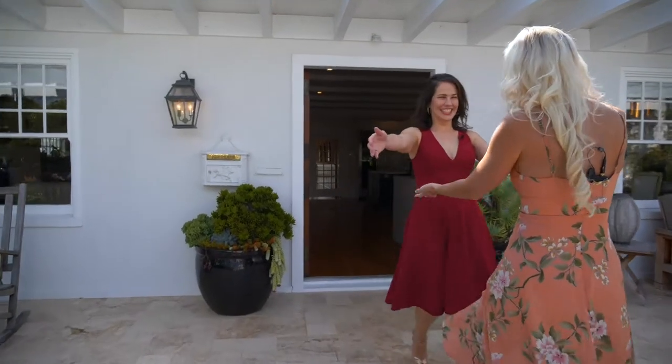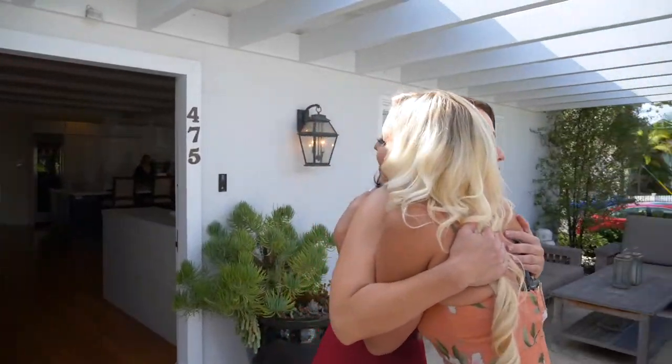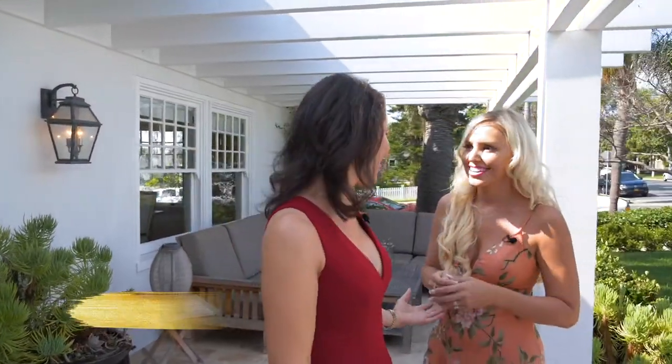Hi Jen. Edith, welcome to the Lifestyle Family. Thank you so much, I'm so happy to be part of the show now. I am so thrilled to be invited to your dinner party. I just love it here in Coronado. We're so excited to have you — why don't you come on in?